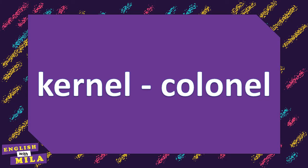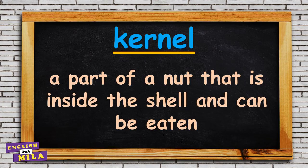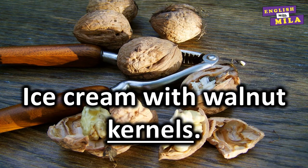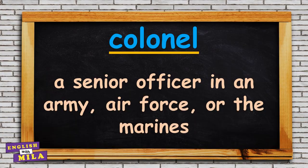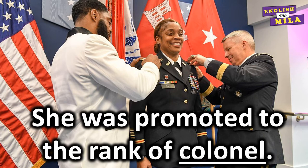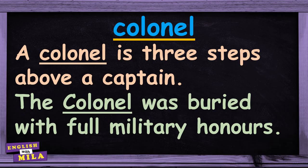Now, let me teach you these homophones: kernel and colonel. A kernel is the part of a nut that is inside the shell and can be eaten. For example: 'Ice cream with walnut kernels.' 'Sprinkle with pine kernels and serve immediately.' 'Small kernels of popcorn.' And a colonel is a senior officer in an army, air force or the marines. For example: 'She was promoted to the rank of colonel.' 'A colonel is three steps above a captain.' 'The colonel was buried with full military honors.'